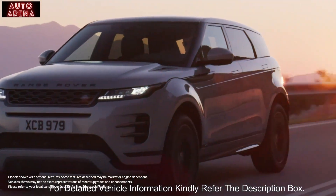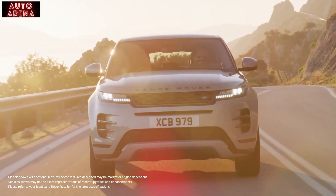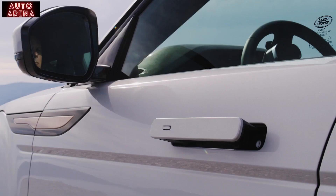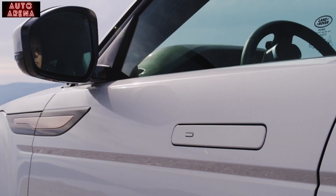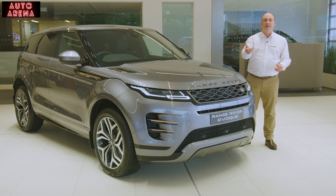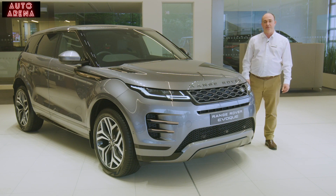Distinctive and elegant, the cleanness of the design draws attention to the flashes of jewellery, shown here in the burnished copper detailing. The deployable door handles complement the reductive design. Whilst they reduce wind noise and aid aerodynamics, they also lend a moment of theatre when you unlock the Evoque — it extends a welcoming hand towards you.